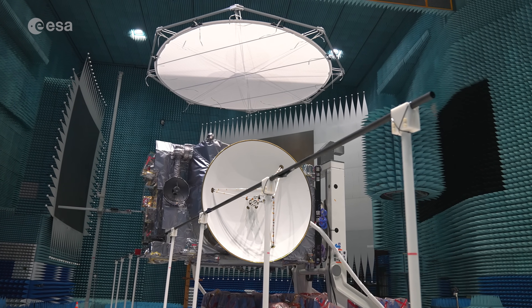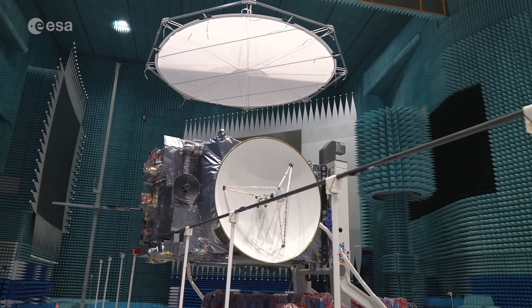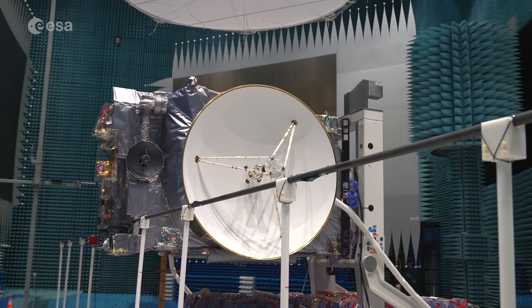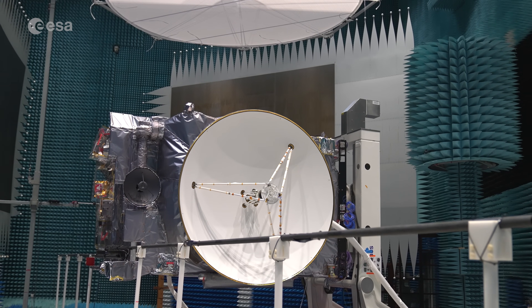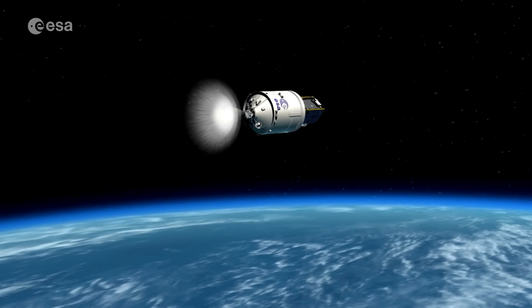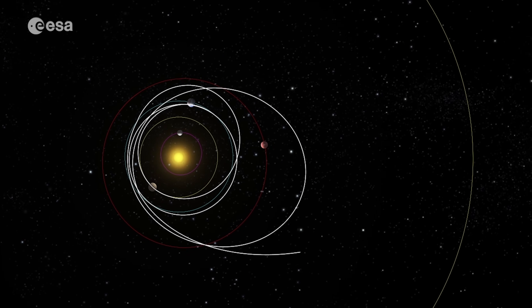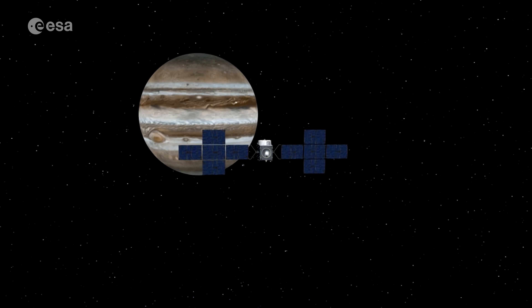The expectations rise as the countdown to JUICE's launch in April 2023 has started. The satellite will be further tested over the following nine months before it's shipped to Europe's spaceport in Kourou for its launch on top of an Ariane 5. After launch, the spacecraft will need an eight-year journey, performing a few slingshot manoeuvres along the way to reach the Jovian system, then estimated to perform its explorations over a nominal four-year period.